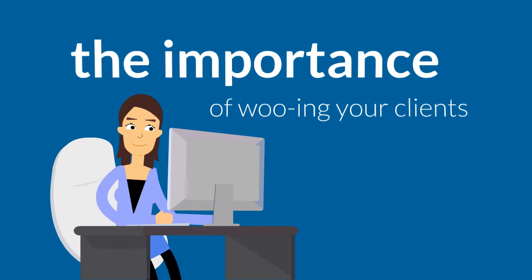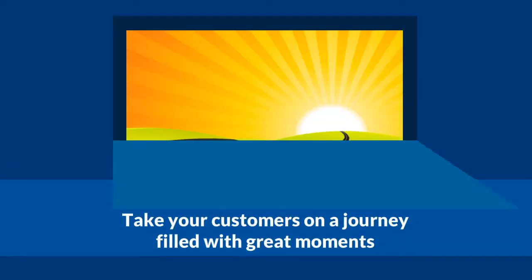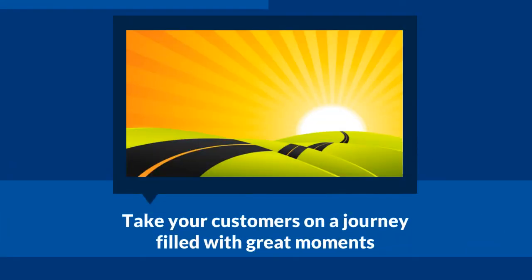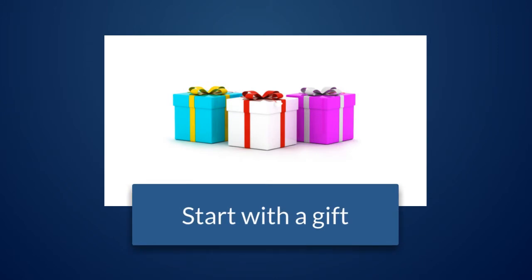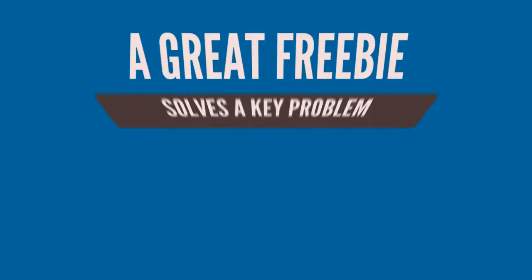You probably remember from the last video the importance of wooing your clients and treating them like it's a bit of a romance. We looked at why you need to take your customers on a beautiful journey where the final destination will be your amazing product or service, and you want to lead your customers to this destination — your offering — by showing them a wonderful time during this journey and by giving them some great moments. These moments start with your gift, your freebie. This is the first thing that your customers will be attracted to and will be the reason why they'll give you their email address so that you can take them on this journey with you.